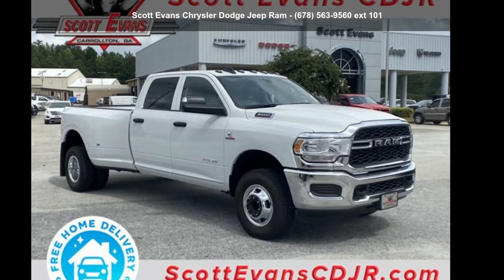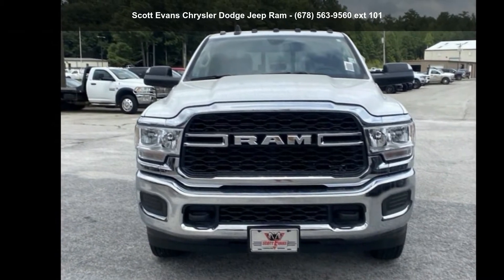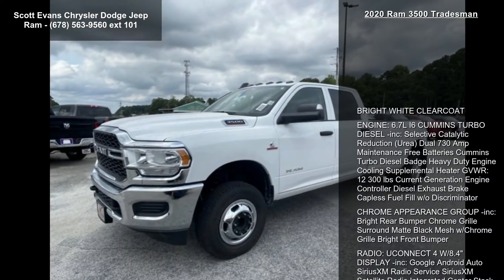Presenting the Ram 2020 3500 Tradesman. If you are looking for a first-rate auto, this one could be yours today. Enjoy these notable features.